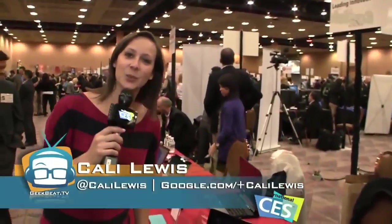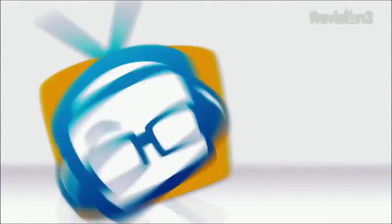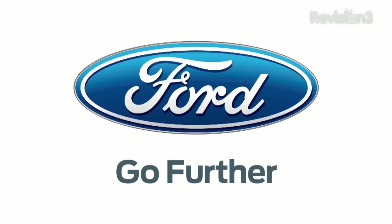Hey guys, I'm Callie Lewis at CES 2013 with some cool Windows 8 Ultrabooks from Toshiba. I told you guys that Windows 8 machines would be a big deal here at CES and I was right. Toshiba has offered up a couple of new ones.